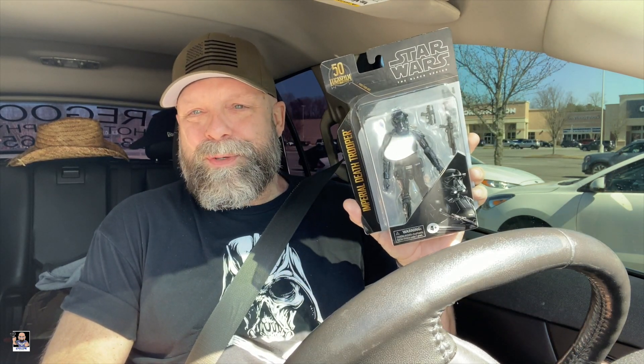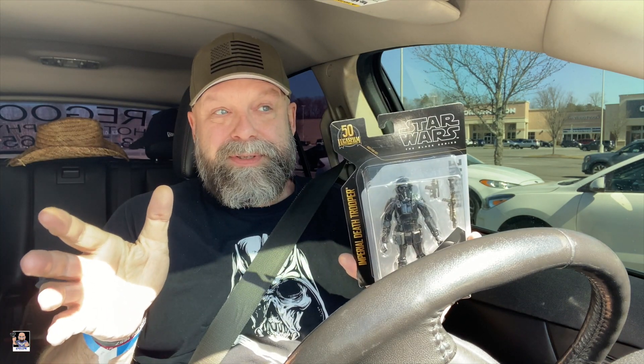Another Imperial Death Trooper. This is going to be my next unboxing and gathering together of troopers — all of my Death Troopers. I've got quite a few Death Troopers. I'm not sure exactly how many, but I do like the Death Troopers. So that's going to be my next display thing that I show. I'll probably do some unboxing and just lay everything out with all my Death Troopers.